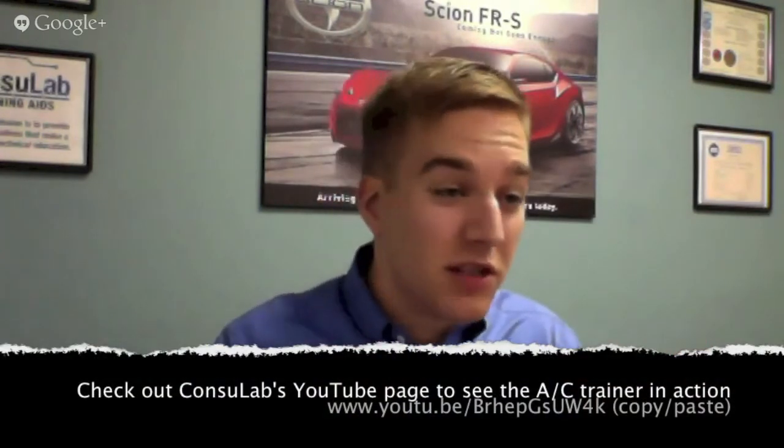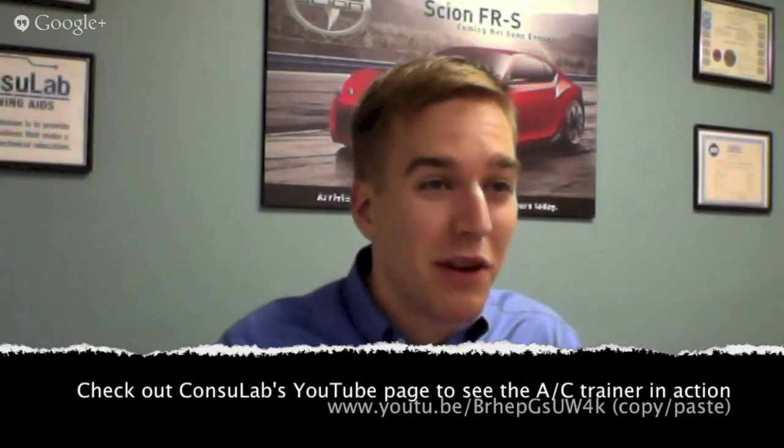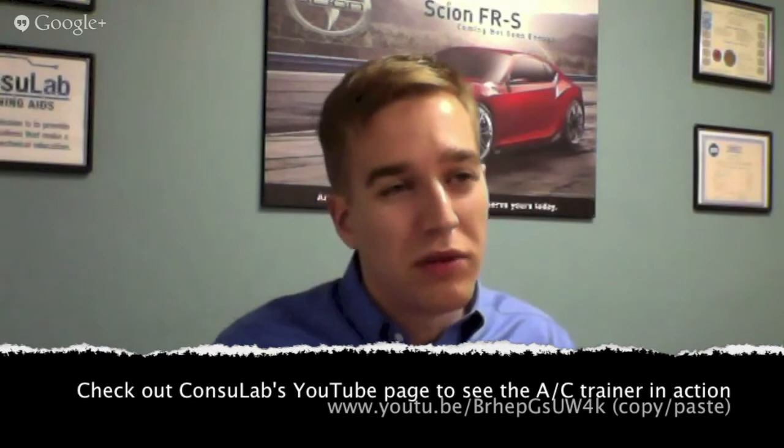That's kind of my specialty as well — I spent quite a bit of time in the trenches. At ConsulLab we design and build training products for teaching institutions: high schools, colleges, and universities. On the automotive side it's more colleges and vocational schools. What we do is take the difficult concepts that are very hard to understand for students — things that take a lot of time or are hard to see on the car, like air conditioning, which is essentially a whole lot of magic happening inside the EVAP box — and we lay it out and make it very visual for students to see, making it easier for the teachers to help them understand.